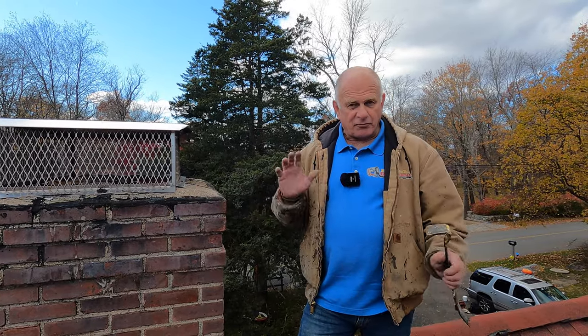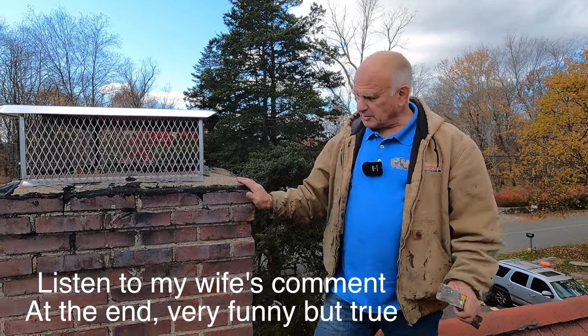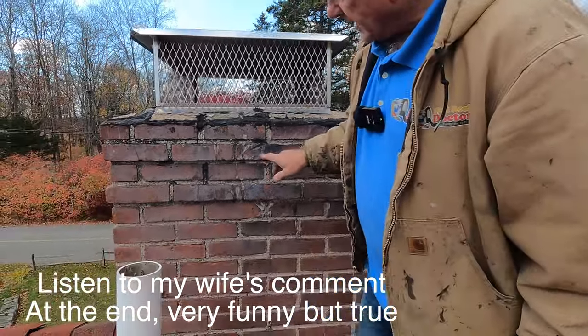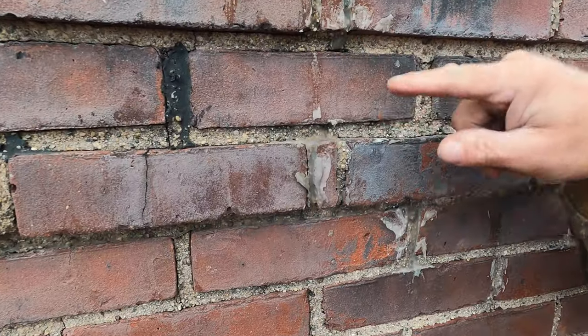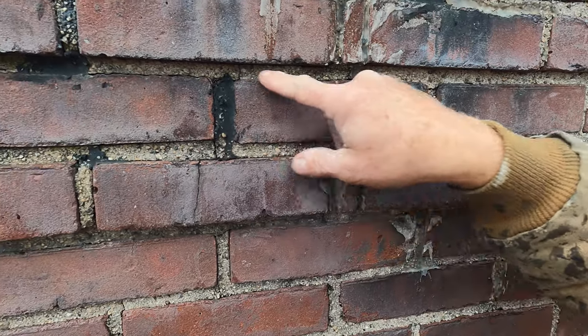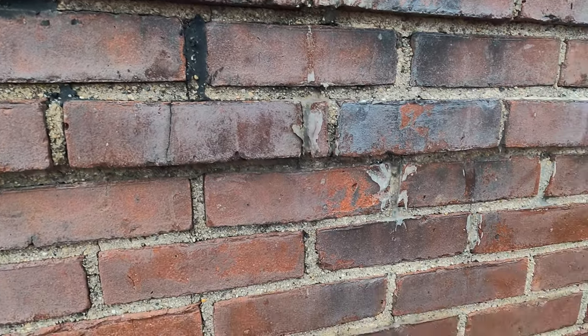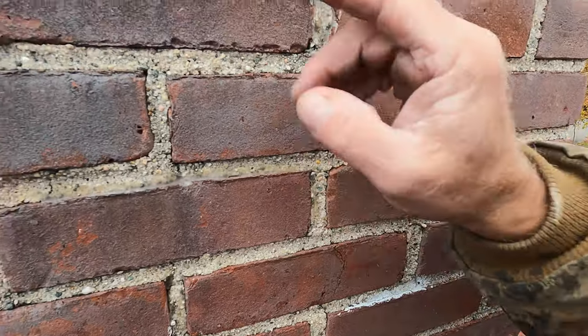I'm going to point you to four possible areas where a chimney can leak. This is very common. I'm going to show you the least of them, which is the grout of the chimney. This is where sometimes the grout is cracked and water gets in. You can see they're slightly cracked there and slightly cracked.